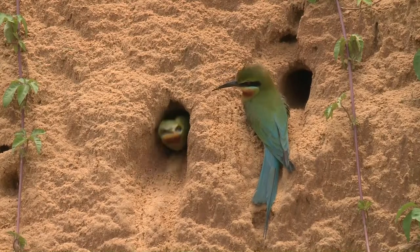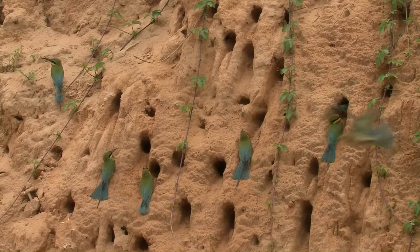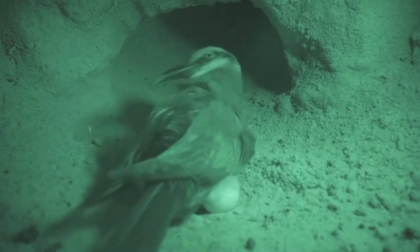A nesting hole is usually about 50 to 150 centimeters deep, with an oval-shaped nest chamber at the end. The chamber is where the female bird lays its eggs.